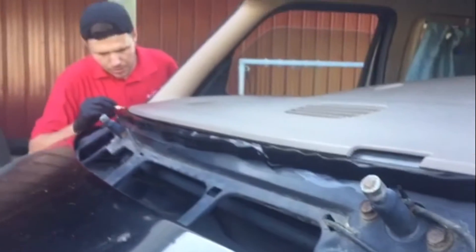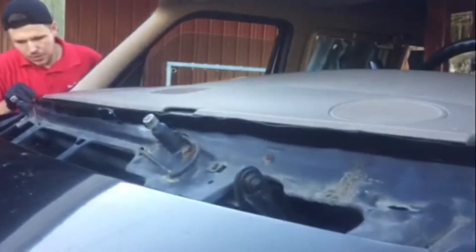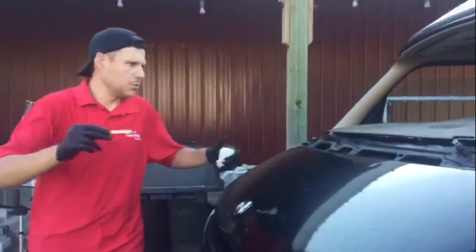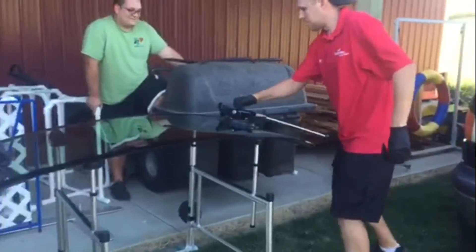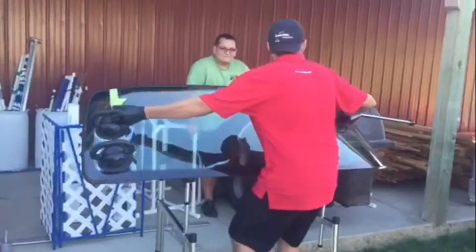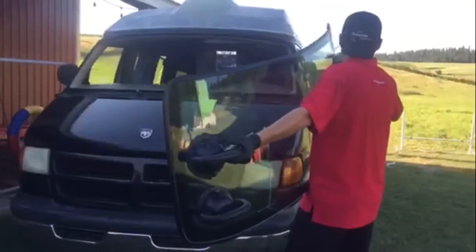Thank you. Well, technically you can't - yeah, because they're made like this. But I purposely put a higher bead for you guys, so actually it feels really good. Thank you. It might lose out in a few places, but we'll see. It's okay. I believe it - because I went back. I could have helped you hold that and get it up there at least.